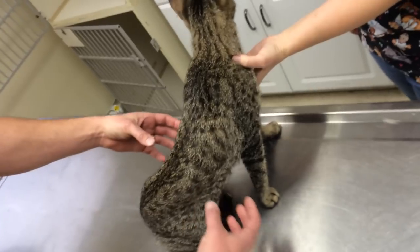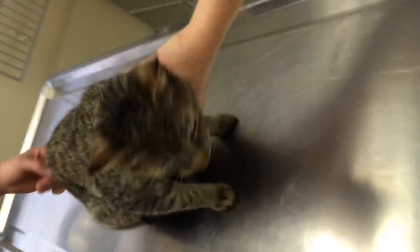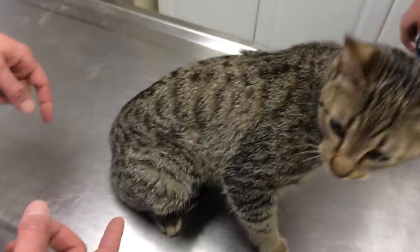He's kind of breathing with his abdomen down here. He's semi-feral too, so he's kind of scared and nervous of us right now, but you can see his abdomen shrinking in right here as he's breathing. That is not a normal way to breathe.